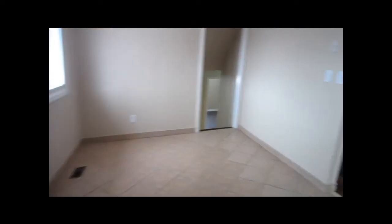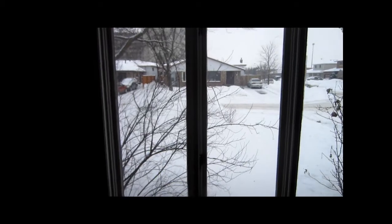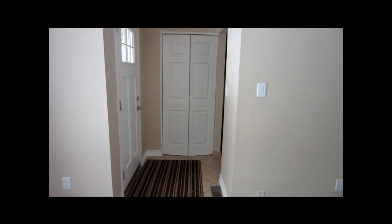Next to the kitchen is a dining area or dining room. You can put a table, chairs and dine here. And that's the living room — you can see how big the window is. It was snowing today so it's all white outside. And the front door with the closet.